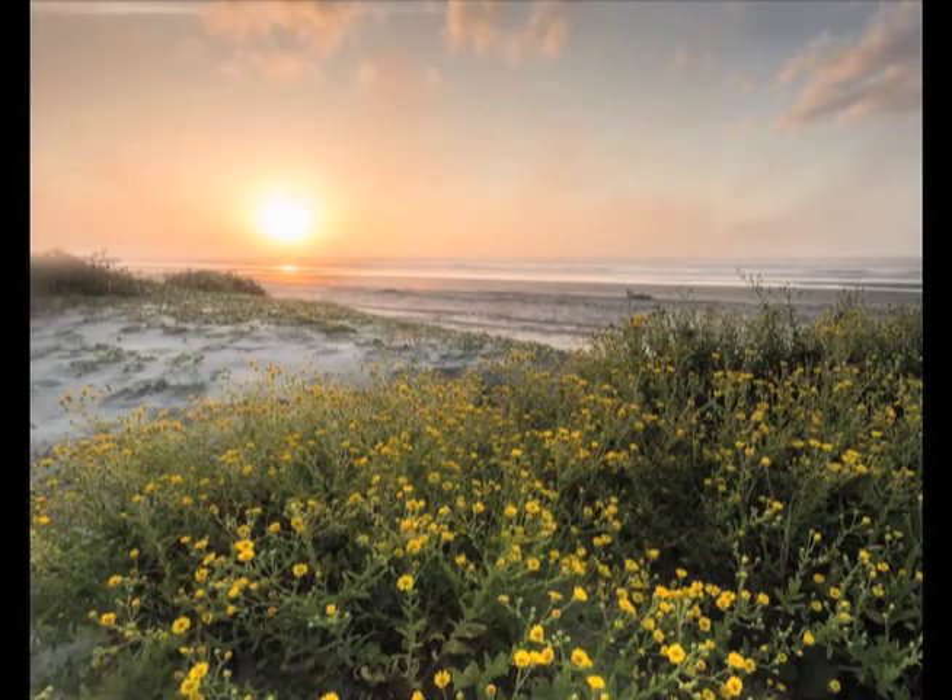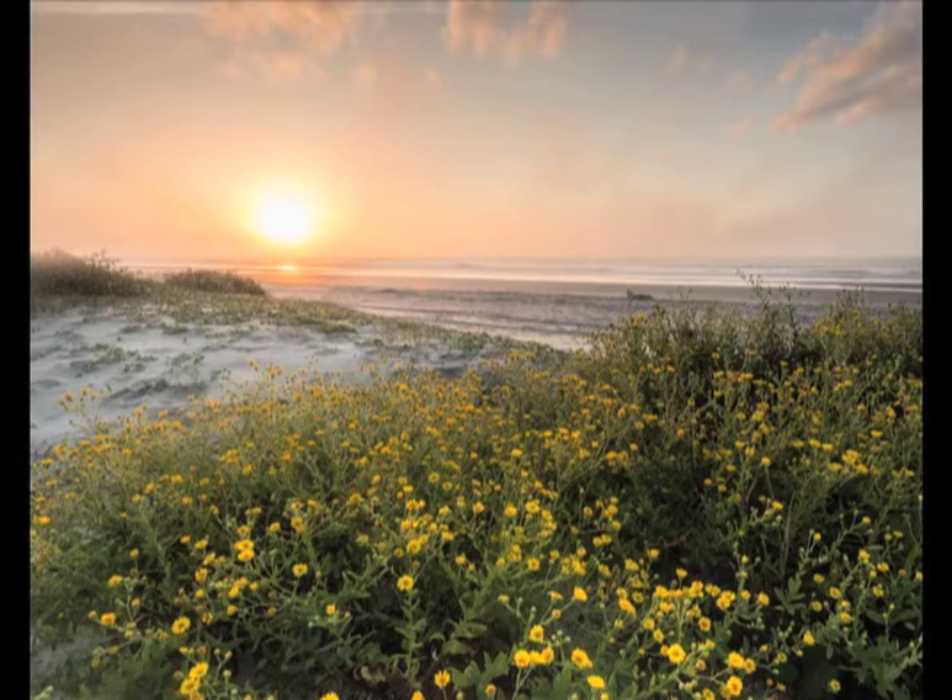Starting with what we know best: the report pointed out that Kiawah Island is one of the few barrier islands in South Carolina that is presently undergoing rapid deposition — thanks to Folly Beach, I think. During the past century, the island has built seaward at an annual average rate of around 10 feet or more. The southern boundary was the shoreline during the Civil War, and the shoreline has prograded about 2,500 feet over the last century.